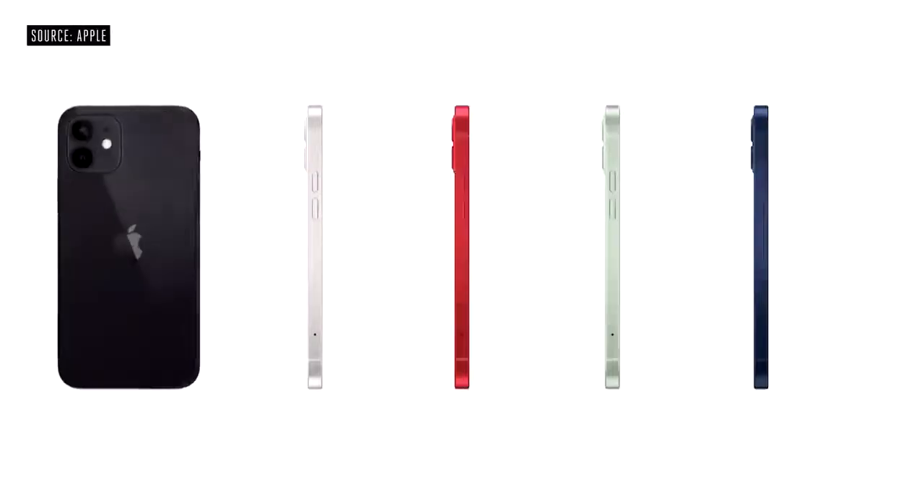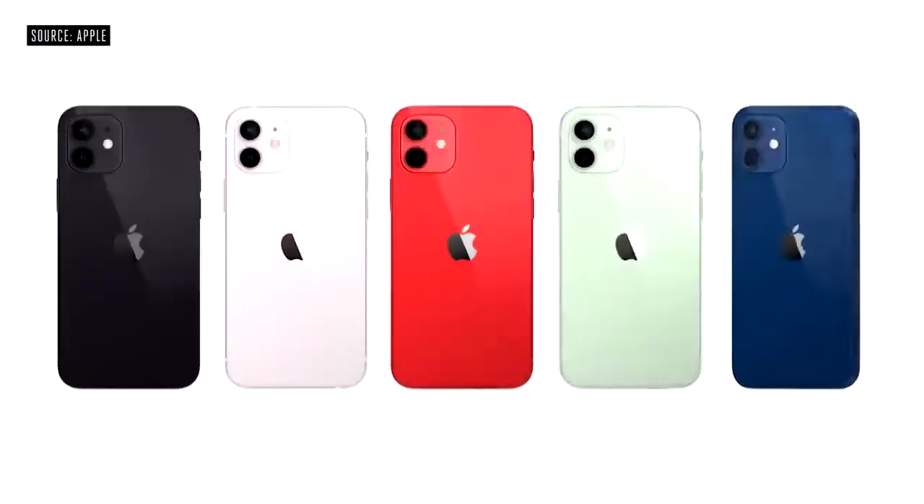The design looks amazing in 5 stunning new colors: black, white, product red, green, and a gorgeous blue.